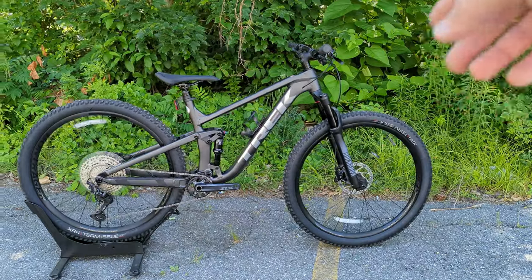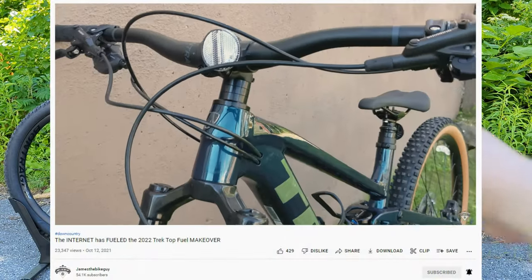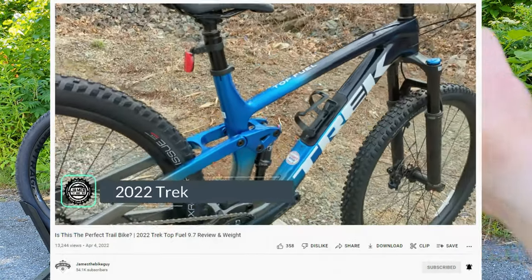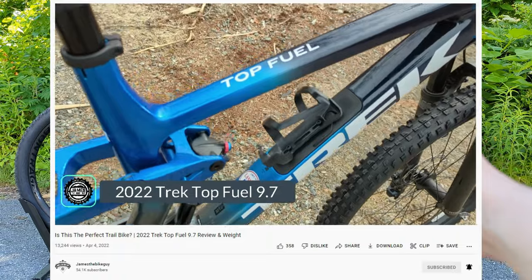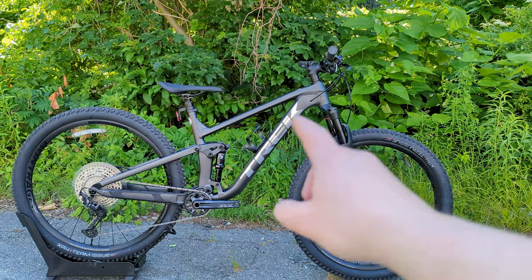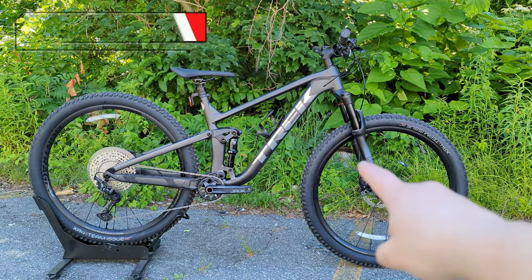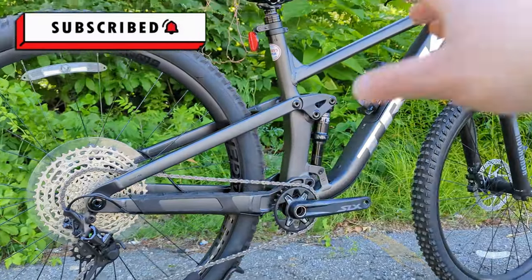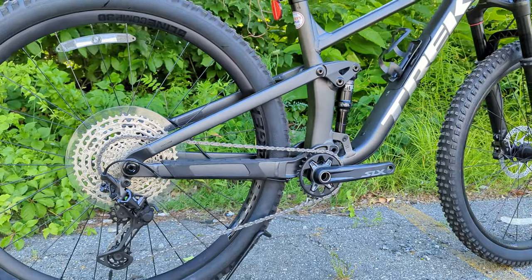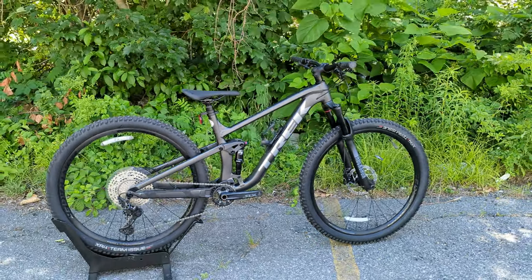For 2022, a brand new frame came in. I've done videos on the Top Fuel 8 — the fancier-specced brother of this — as well as the 9.7, which is essentially this bike with a carbon frame, so check those out. This particular bike gets the alloy frame, modern geometry, 120 millimeters of travel front and rear, a nice XC style frame, and a rear end that's snappy and pedals really well — combining together to be that downcountry style bike.